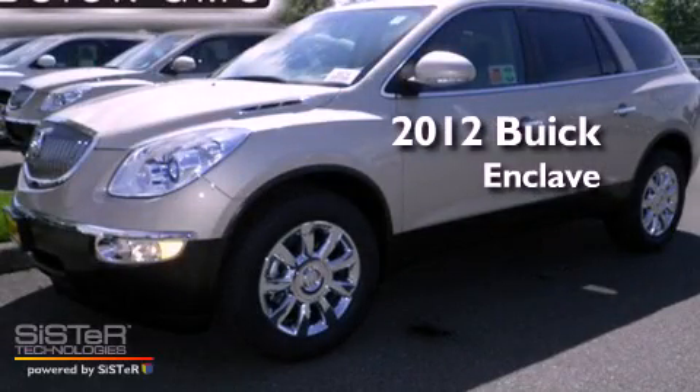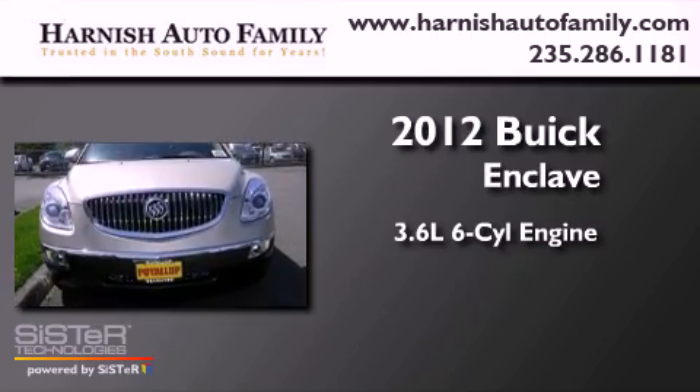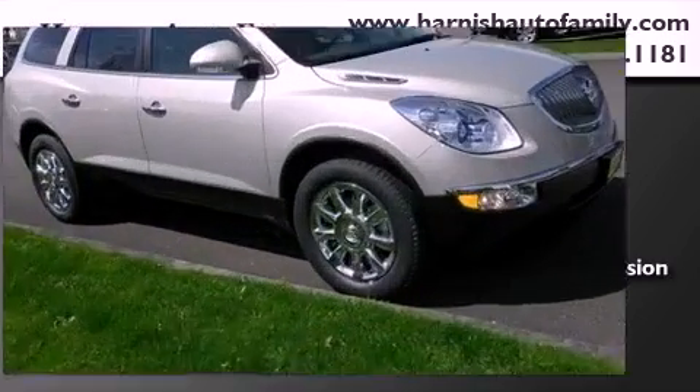This is a brand new 2012 Buick Enclave. It has a 3.6-liter six-cylinder engine, a six-speed automatic transmission, and four-wheel drive.